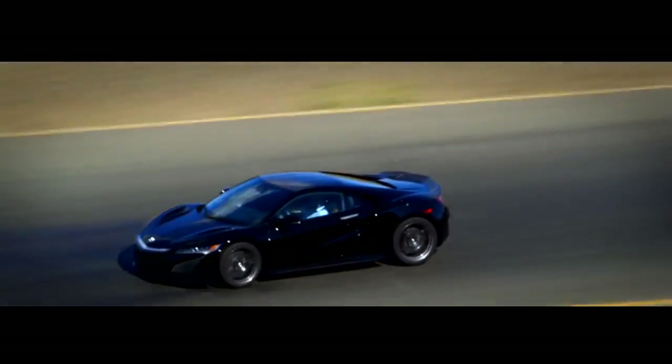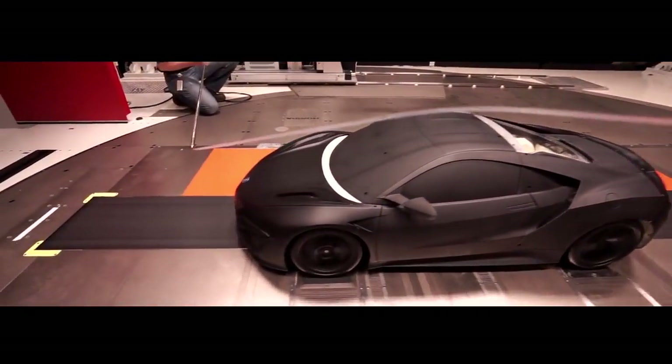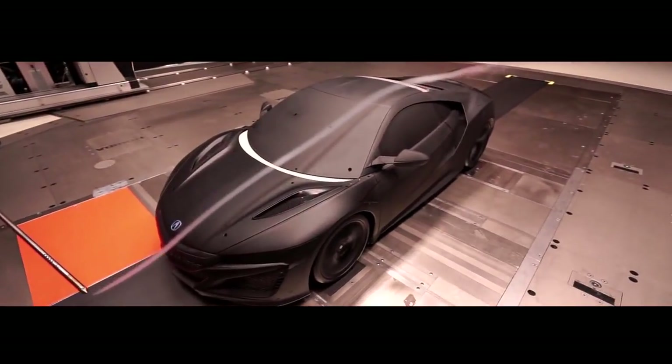When we embarked on this project, we said, what do we want this car to be? What we ended up realizing is a new level of craftsmanship.